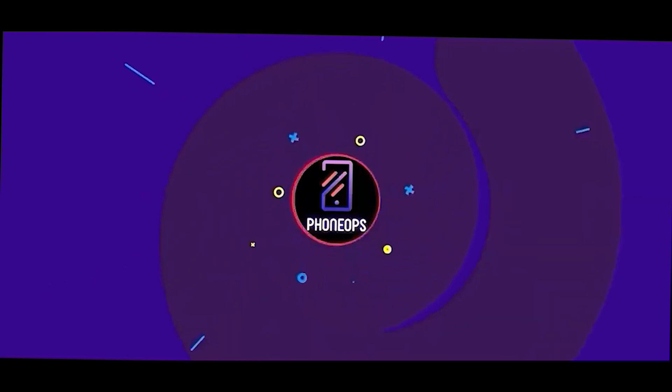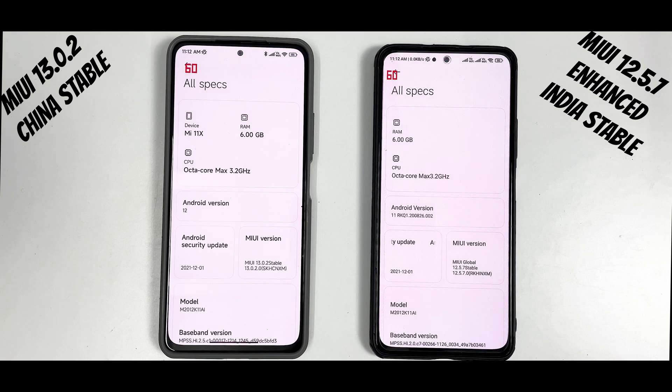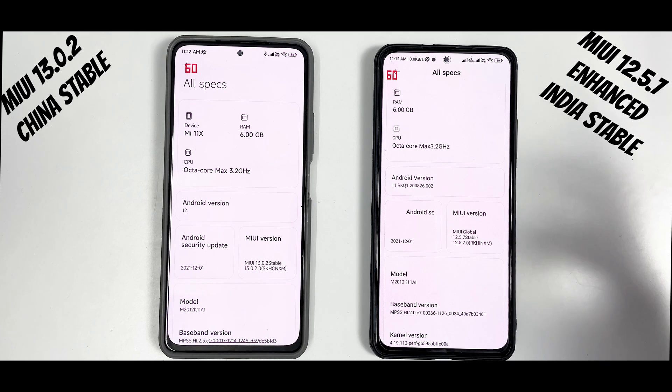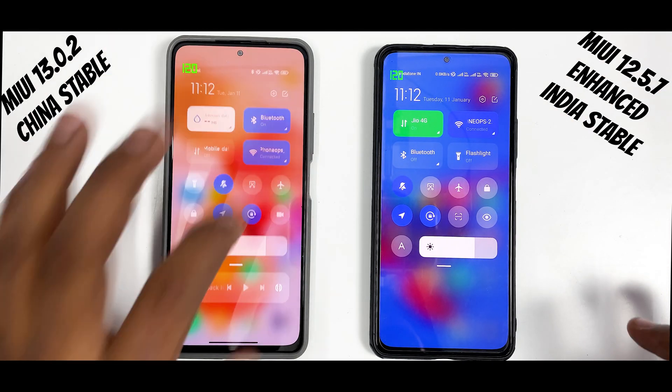Let's talk about the test setup first. To the right we have the Indian MIUI 12.5.7 global stable, non-rooted on an unlocked bootloader. To the left we have MIUI 13.0.2 stable China edition based on Android 12, and the Indian version is Android 11. The Chinese version is rooted because without root you are not able to get 120Hz and all the other features working. We do have the refresh rate option enabled. The Indian version is at 80, this one is at 86.